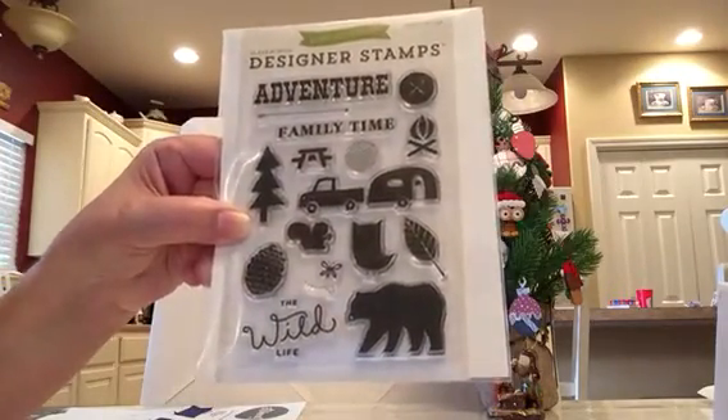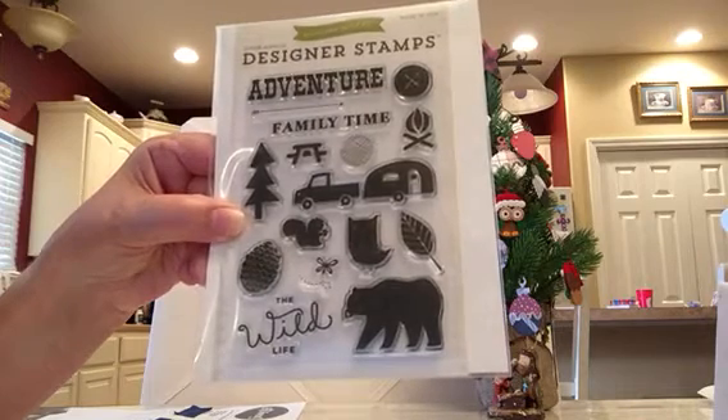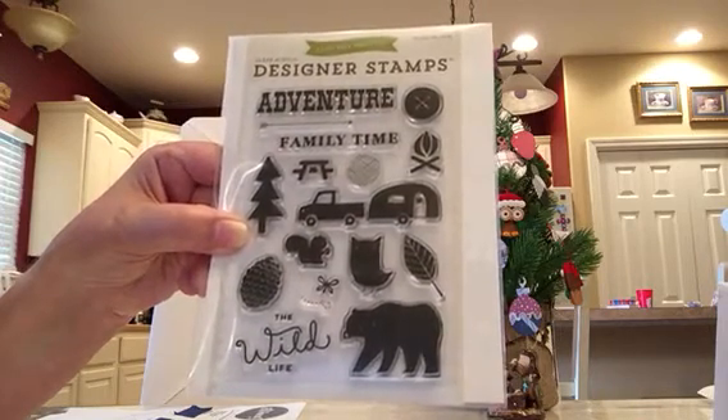This is the first stamp set I received and this is called Adventure Time. It's a 4x6 stamp set. They're all by Echo Park.